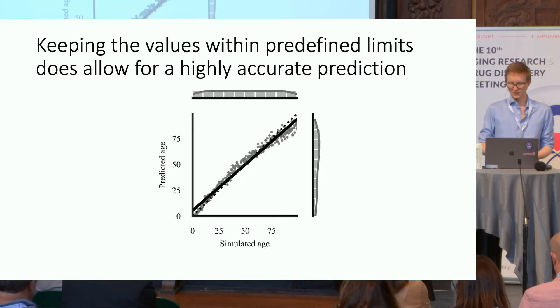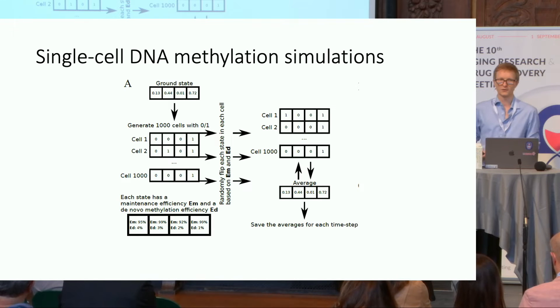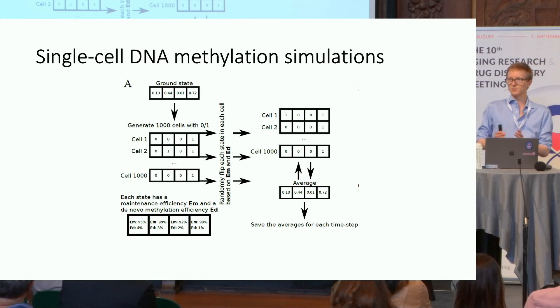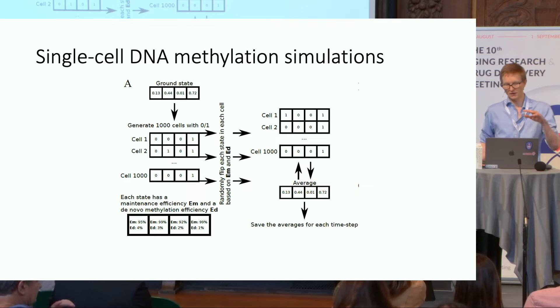We then wanted to see whether we can do the same with DNA methylation, so we slightly changed our setup and did single-cell simulations. We again have a ground state — for example, a young DNA methylation bulk sample from a human. A value of 0.13 means 13% of cells at this CpG site are methylated. From this we generate single cells: if we generate 1,000 cells, 130 would be 1 and the rest 0. Every single CpG site has a specific maintenance efficiency rate or de novo methylation efficiency, giving us a probability with which each CpG site is stable or introduces a change. We flip a coin with these probabilities, thereby introducing stochastic variation again, then average back to a bulk sample — one time step.